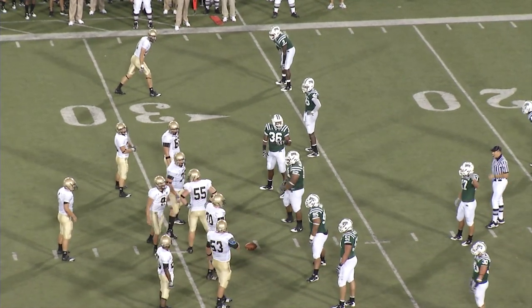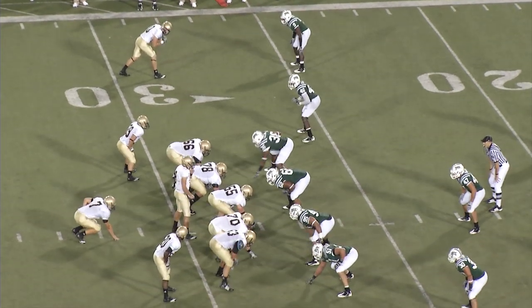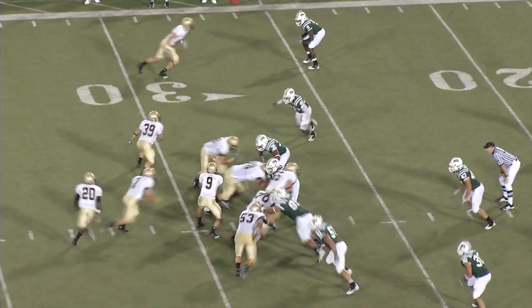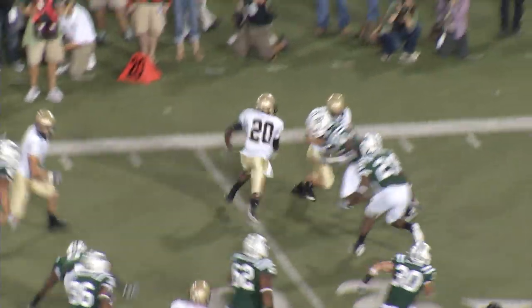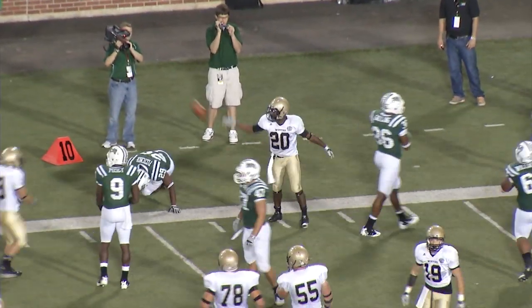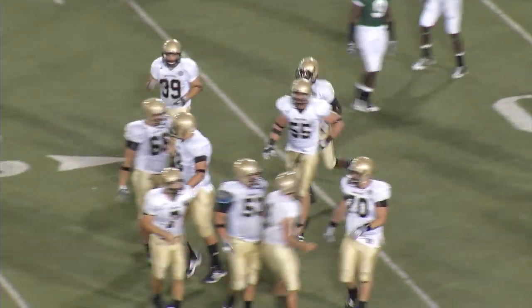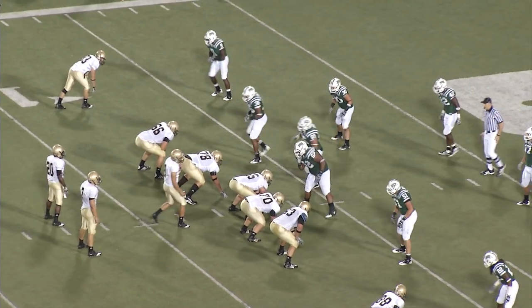Terriers, fourth down and a short two at the Bobcat 33. Allen up under center, wingbone set — the fullback is Breitenstein. Rucker in motion left, he'll get the toss. First down and more — 25, breaks the tackle, far sideline 20, 15. Mike Rucker dragged down by the ankle at the 13-yard line. First down, Wofford. A 20-yard run for Rucker.